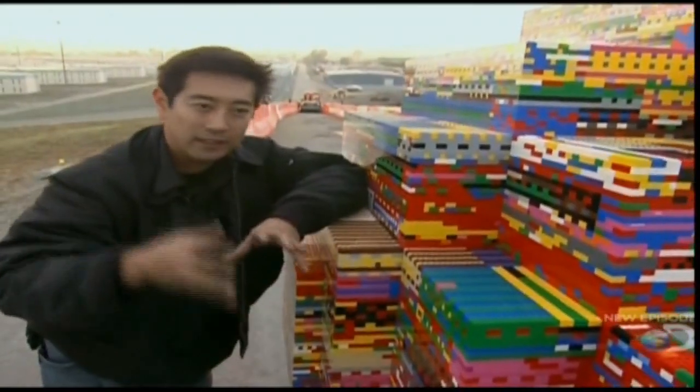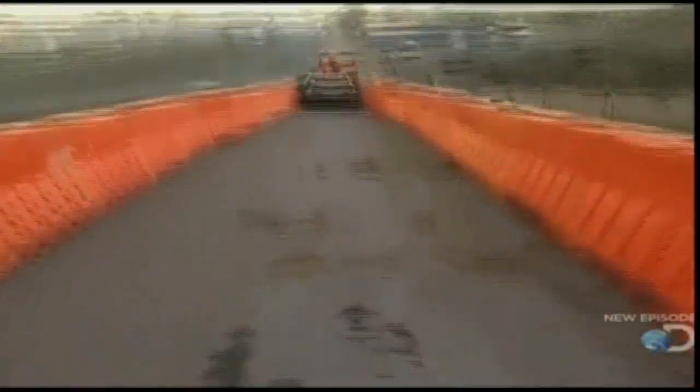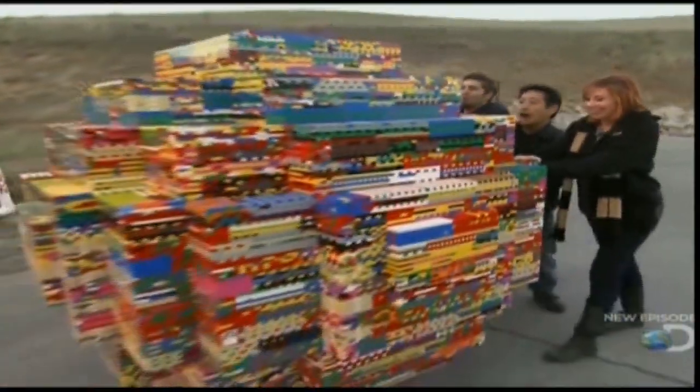They set up an incline roughly matching the one in the viral video, with the ball at the top. To guide it down to its target — a real car — barriers are placed on either side. Ready? One, two, three!